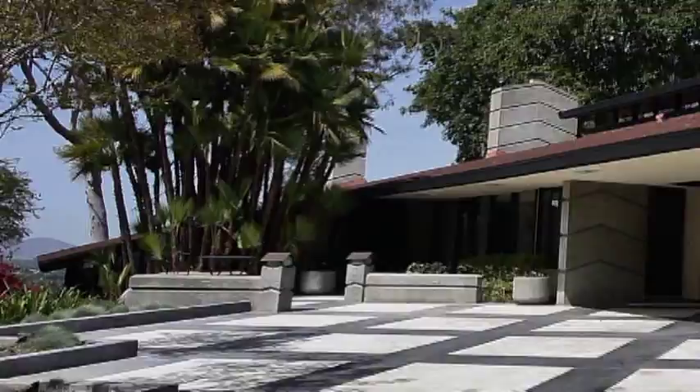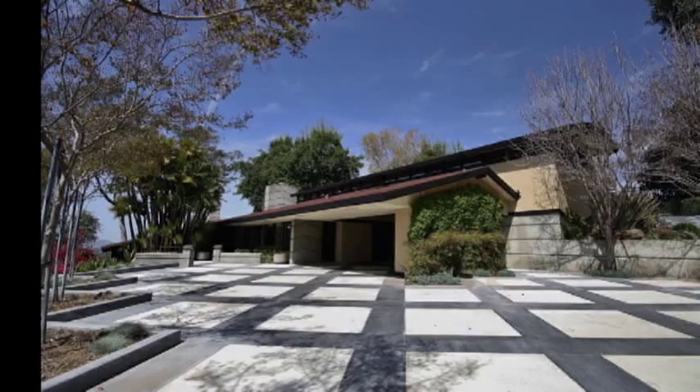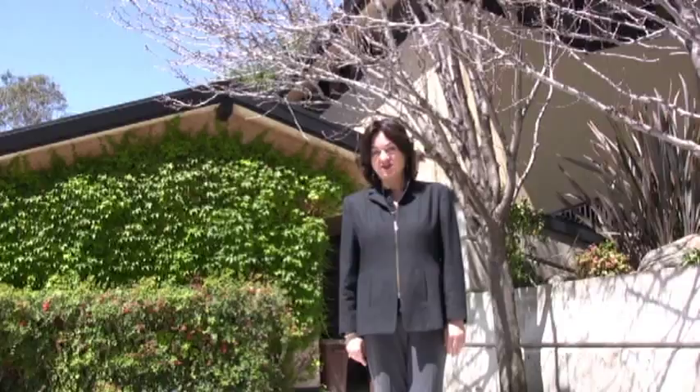This architectural gem is located in beautiful Horton Hills on a private driveway that's lined with jacaranda trees. Thank you for joining me on this tour. For more information about this lovely home, please call me, Colette Lee, at Windermere Tower Properties at 951-961-3667 for your private tour. The price of this home is $990,000. Thank you.